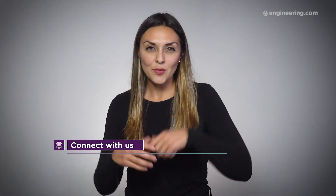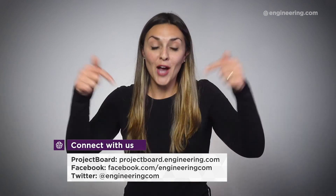Let us know what you think. Connect with us on Facebook or Twitter, make a comment below, or check out ProjectBoard and start a project of your own.